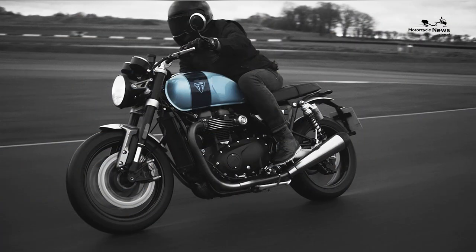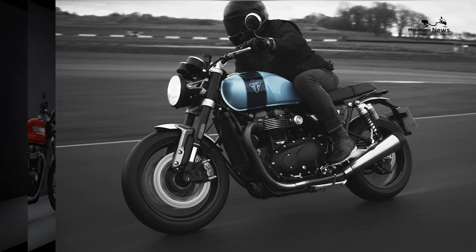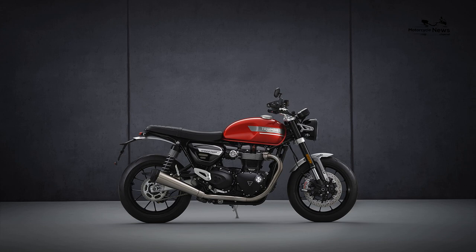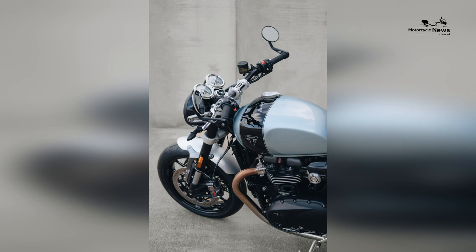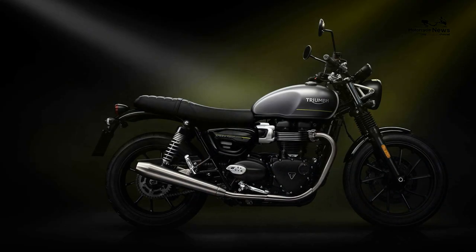There will be 270 examples of the 2023 Triumph Speed Twin Breitling Limited Edition. The handlebar clamp is numbered, and the buyer gets a certificate of authenticity signed by Triumph Motorcycles CEO Nick Bloor and Breitling CEO Georges Kern. The number 270 was selected to pay homage to the vertical twin's 270-degree crank.